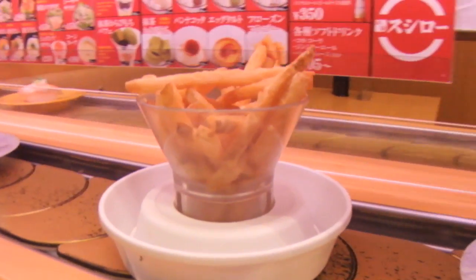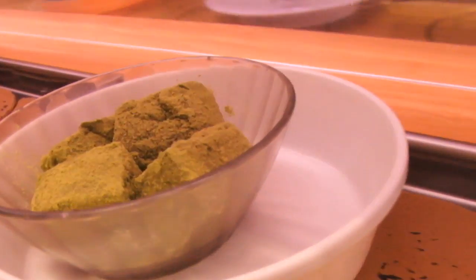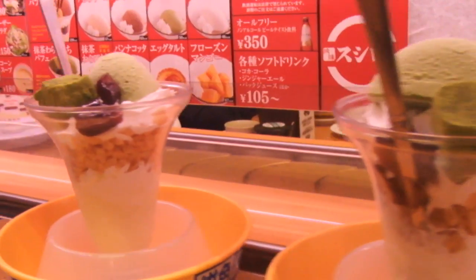Chips — absolute rip off here. That is wasabi mochi. I'm not sure why everyone would want to eat that. Oh look at that — that is beautiful. I'm so jealous.